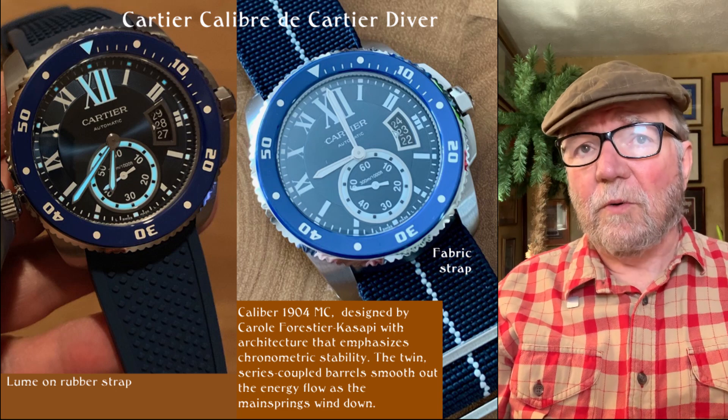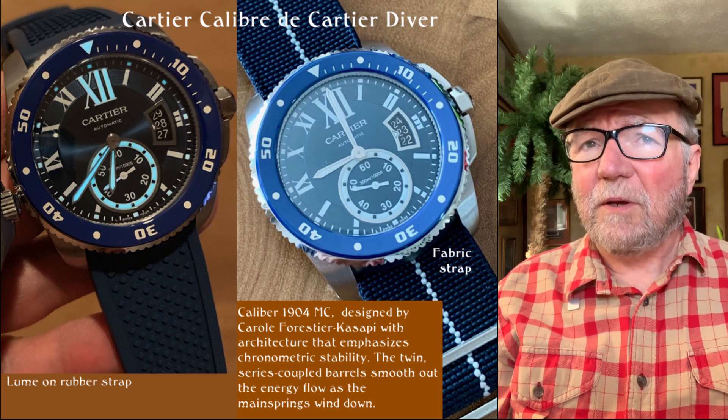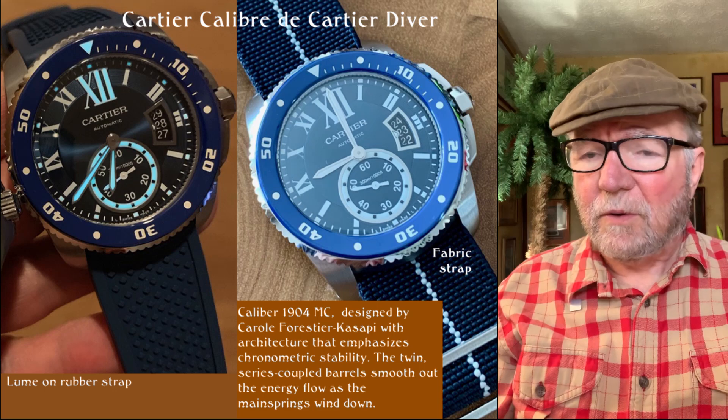Really a very cool watch. I think it's a pretty good buy too, because most people don't know about this.